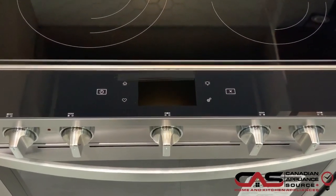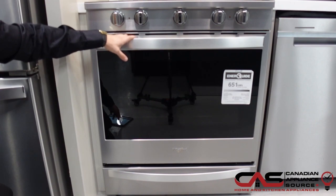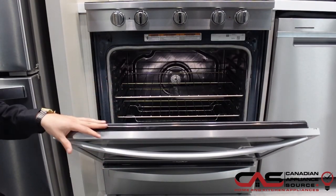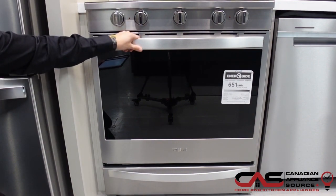You get a full touchscreen up here at the top and it is smart home connected, so you can easily manage your range from your smartphone or tablet. It does have self-clean and steam clean, which is a much more efficient way of cleaning your oven. It is also fingerprint resistant, so it stays nice and easy to clean.